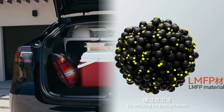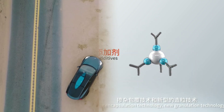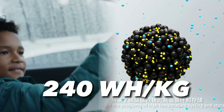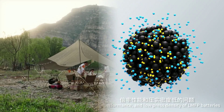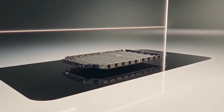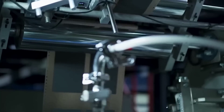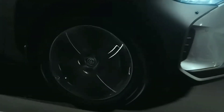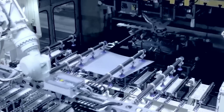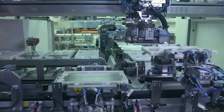The LMFP battery has a high energy density of 240 Wh/kg, which means it can store more energy in each battery cell and reduce the weight of the battery pack, significantly improving the range of any vehicle using it. LFP technology has been gaining more market recognition in recent years, but it has also faced limitations in terms of energy density growth.